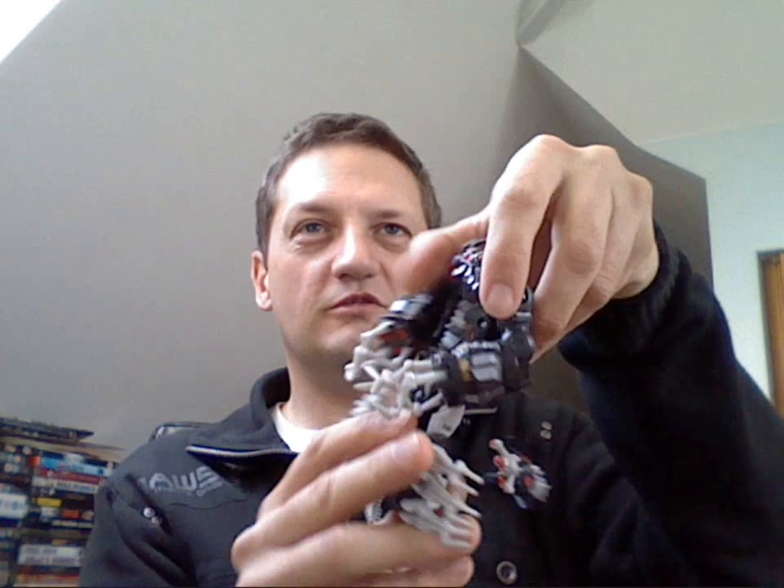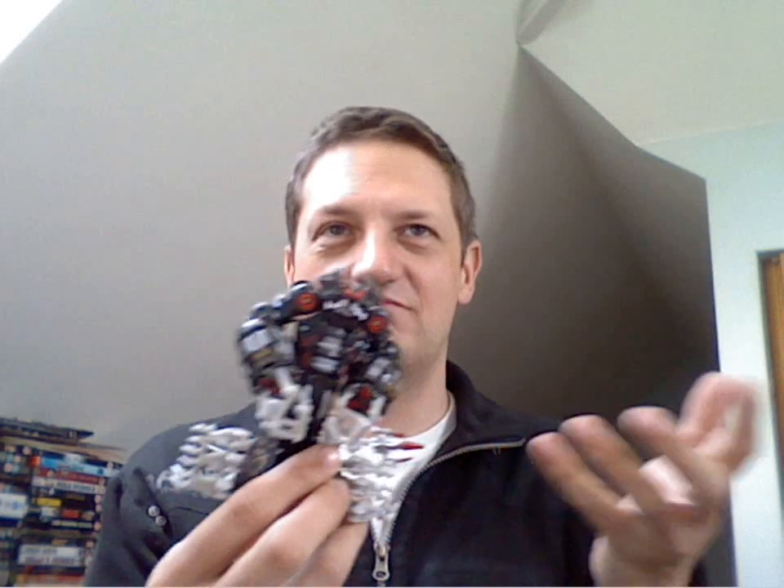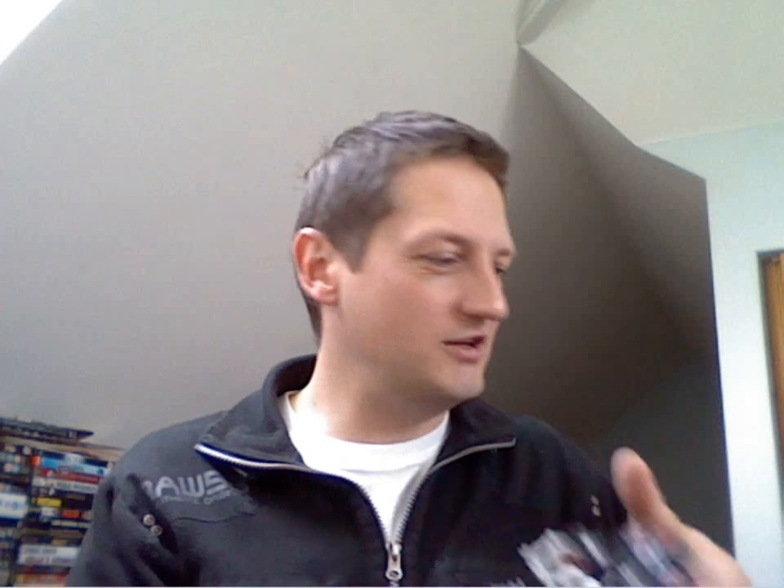There's also a Stalker version of Scorponok, which I don't actually have. I've got normal Scorponok but not this version. So again, great — gained a recolored version of a figure without having to pay full price.